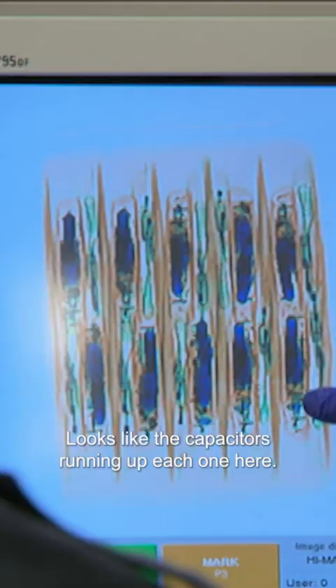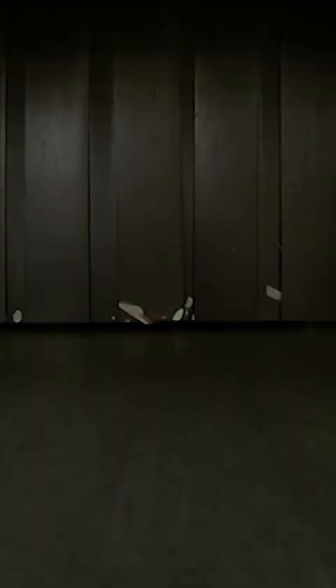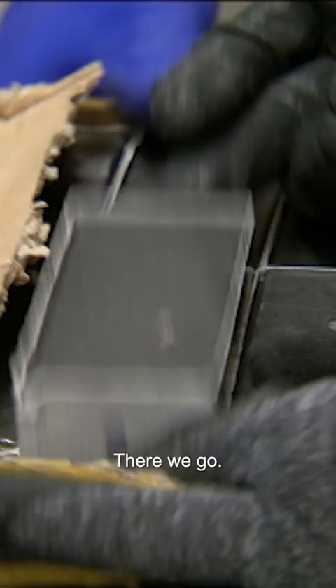Downstairs, Officer Kelly has found another suspicious package. Looks like the capacitors are running up each one here — they're on their side. Definitely there's something dense in there. So why don't we go ahead and open it?